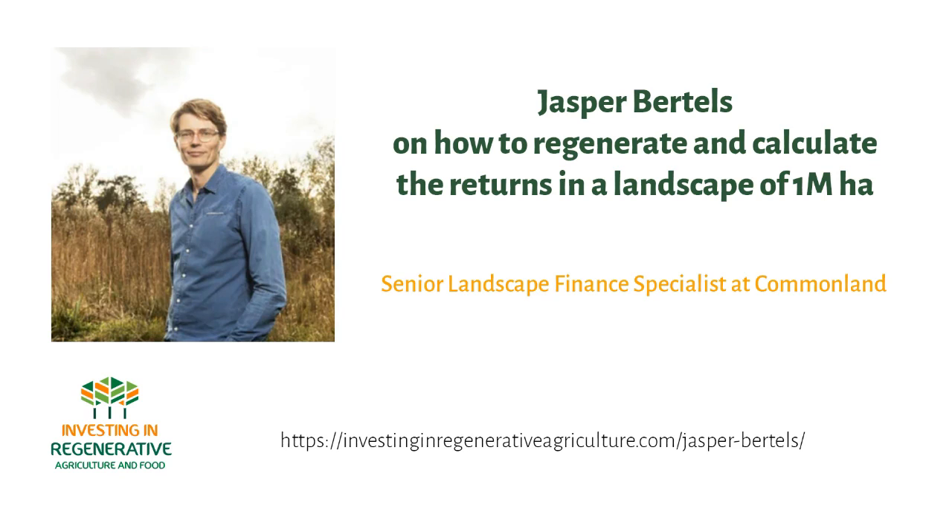Welcome to another episode of this series. Today with Jasper Bertels, the Landscape Finance Specialist at Commonland. We're going to talk about returns at a landscape scale — how do you even begin to measure them and calculate them? Thanks, Koen. Thanks for having me.